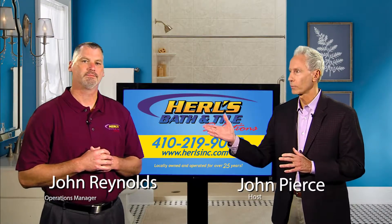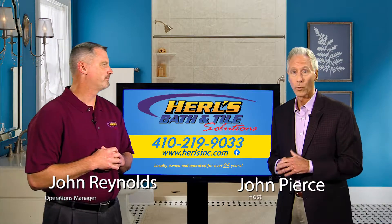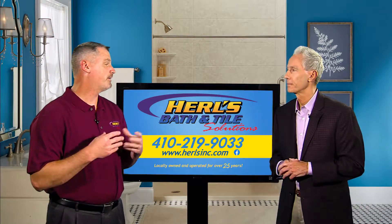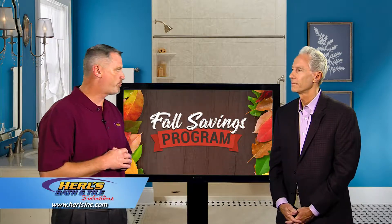Hi, I'm John Pierce and I'm here with John Reynolds of Hurl's Bath & Tile Solutions. We're talking about the most affordable way to upgrade your bathroom. That's right. We want to help homeowners get the bathroom of their dreams with our affordable fall savings program.